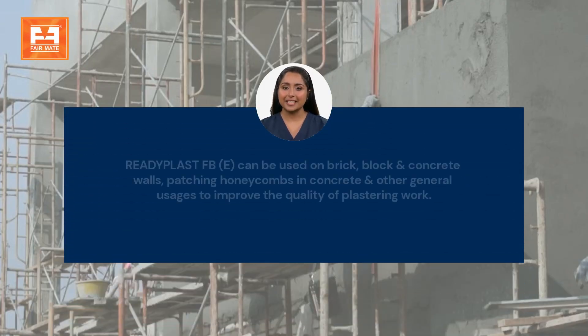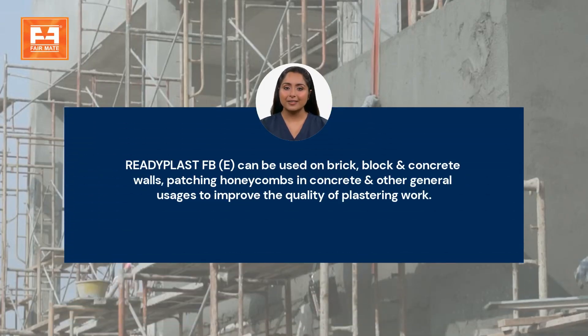Readyplast FBE can be used on brick, block, and concrete walls, patching honeycombs in concrete, and other general usages to improve the quality of plastering work.